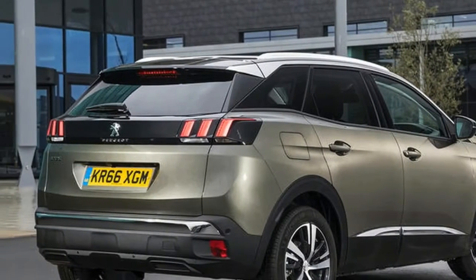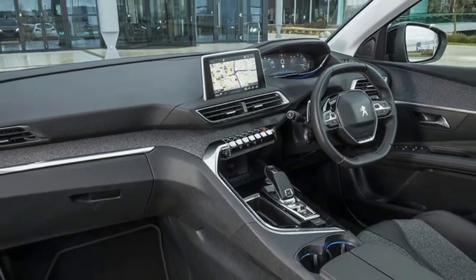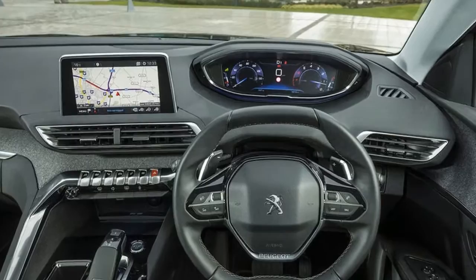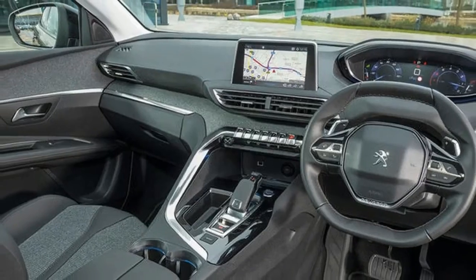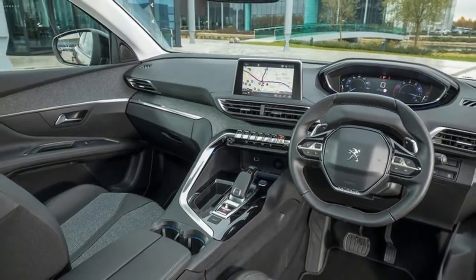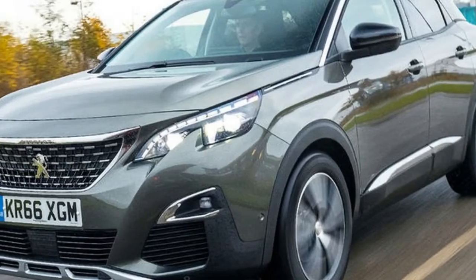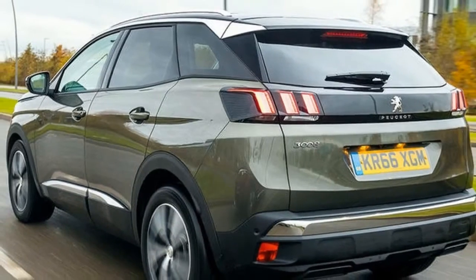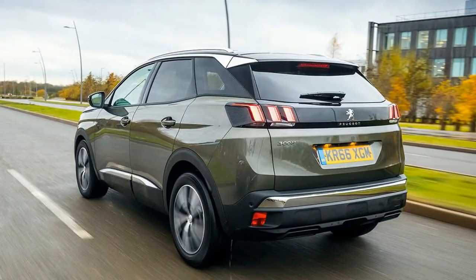This 2.0L diesel is the most powerful in the range, but its 0–62mph time only squeaks in under 9 seconds and on the road it doesn't feel particularly brisk. There's plenty of low-end shove, and the drivetrain manages to cope with the power, unless you try a particularly aggressive standing start on greasy asphalt. Don't expect performance thrills from this engine — that could be saved for a potential GT version, which has been mooted.